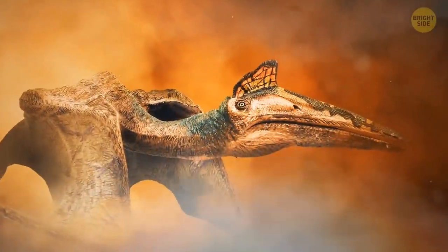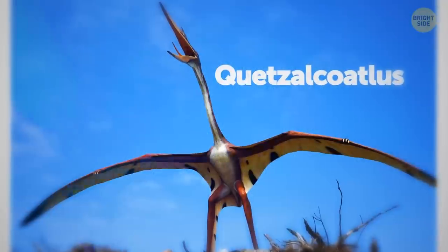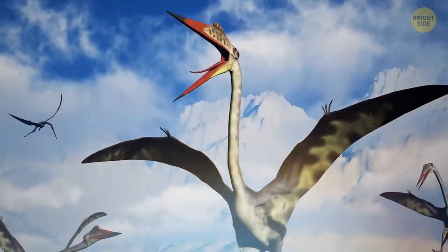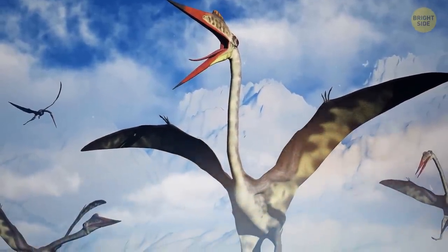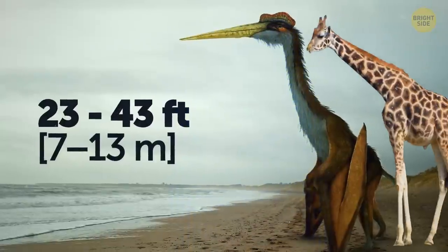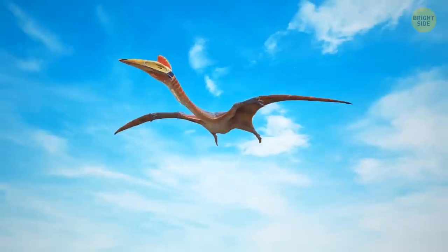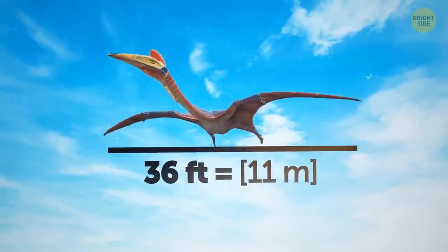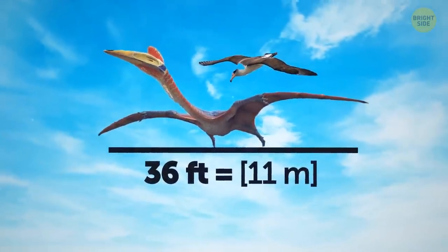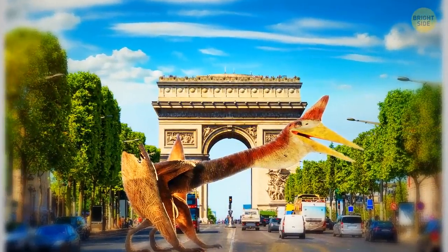Now let's take a look at this beautiful exotic heron — just kidding. It's not a heron. It's a Quetzalcoatlus, the largest pterodactyl and the biggest living thing that ever flew. It lived over 66 million years ago and had the size of an adult giraffe, from 23 up to 43 feet. The wingspan of this animal is estimated at 36 feet, which is three times more than the wingspan of the wandering albatross, the largest known bird today. Here's what the Quetzalcoatlus would look like today in the streets of Paris.